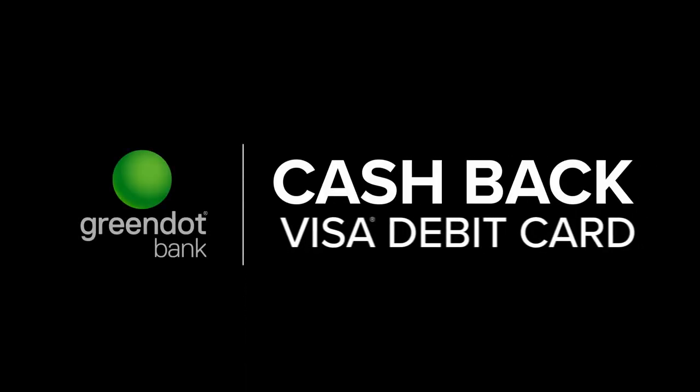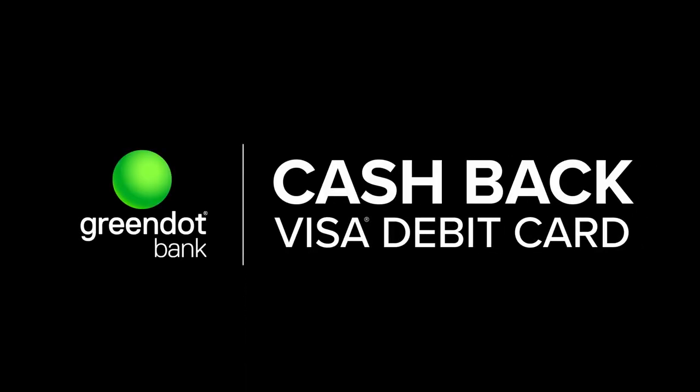Shannon from Green Dot here. You have your bank account by Green Dot Bank with all the cool benefits that come with it. Nice move. Now let's make the most of it, because believe it or not, it gets even better when you set up ASAP direct deposit for your paycheck or government benefits check.